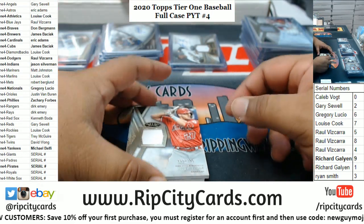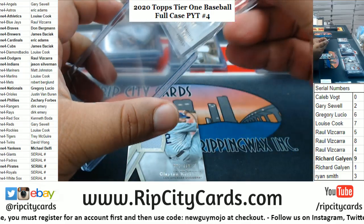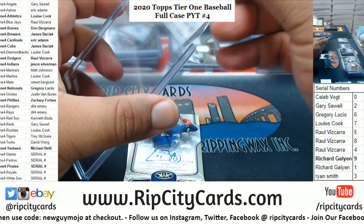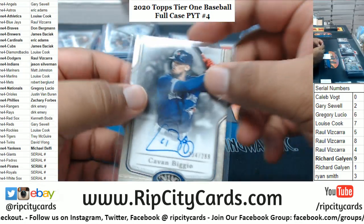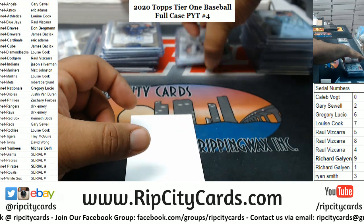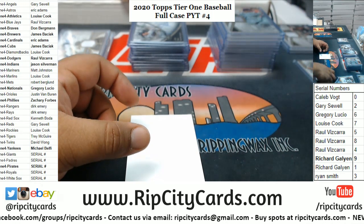Another redemption — okay, first case with at least two redemptions. We got a Mike Trout relic to 395, Angels. Clayton Kershaw Dodgers relic to 395. For the Blue Jays to 299, Kevin Biggio the autograph. Alright, what is this redemption?